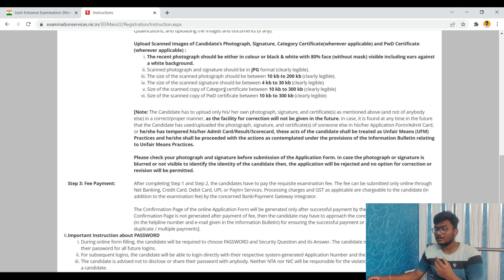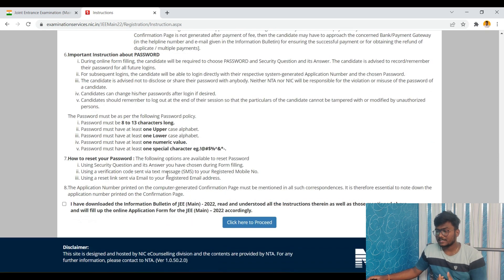You need to upload four things: category certificate, PwD certificate (if applicable), your signature, and your photograph. Regarding password requirements: it should be 8 to 13 characters long, with at least one uppercase, one lowercase, one numeric value, and one special character such as @, !, #, $, or % — any one special character must be there.